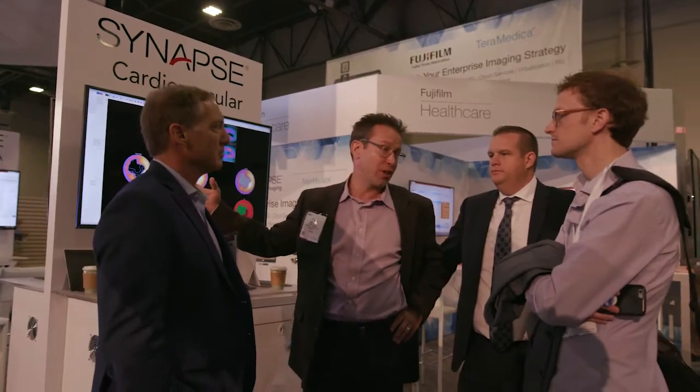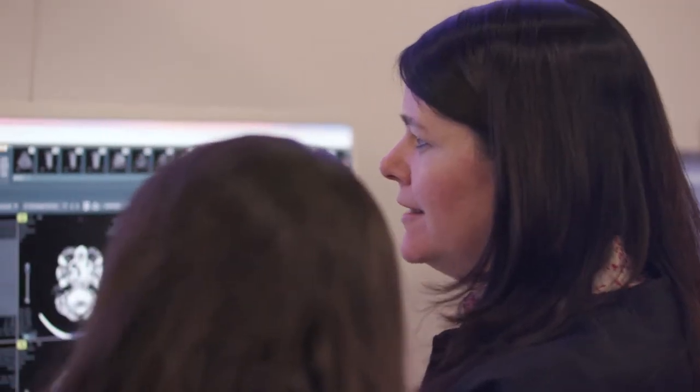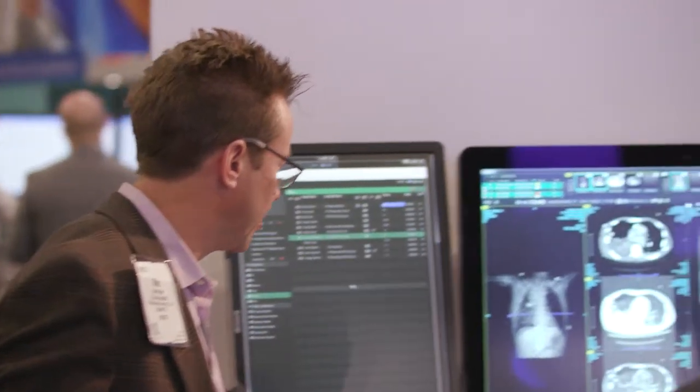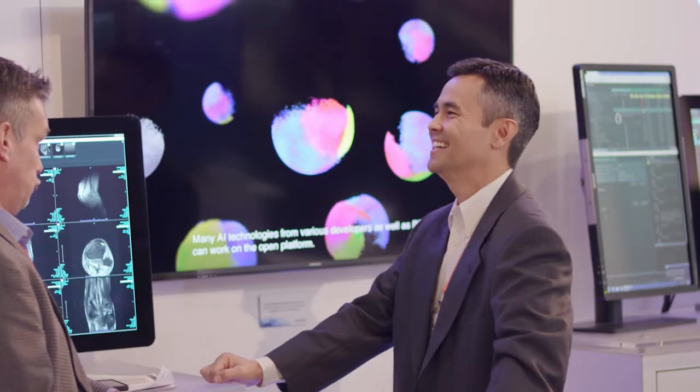We're introducing for the first time an expansion of our vascular package. We have a broad advanced reporting platform for structured reporting. With CV, we have an imaging packs capability in all areas of cardiology. We ultimately help patients by providing information anywhere the physician may be — at the point of care, after hours at home, or on the weekends.